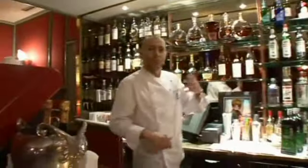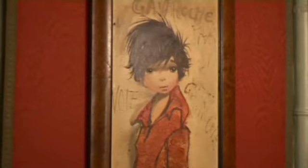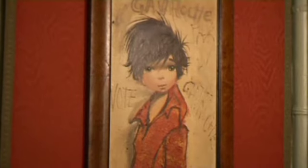I often get asked why the restaurant is called Le Gavroche. Well, the simple reason is here — this little character is from the Victor Hugo play Les Misérables. He's a little street ragamuffin; he's hungry and he needs a warm place to eat, and that is Le Gavroche.